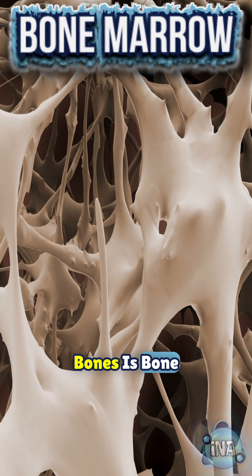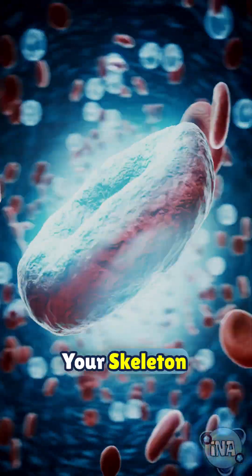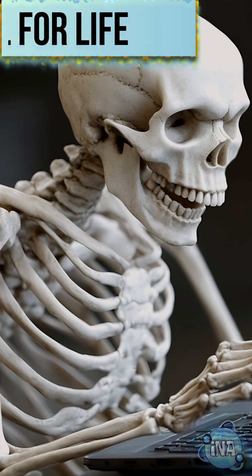Inside some bones is bone marrow, where blood cells are made, proving your skeleton isn't just for support, but vital for life itself.